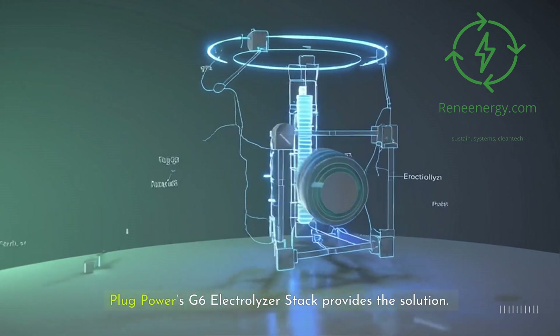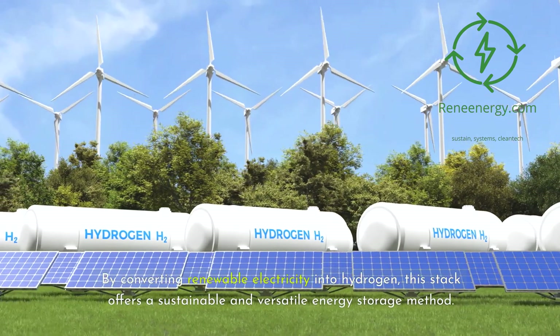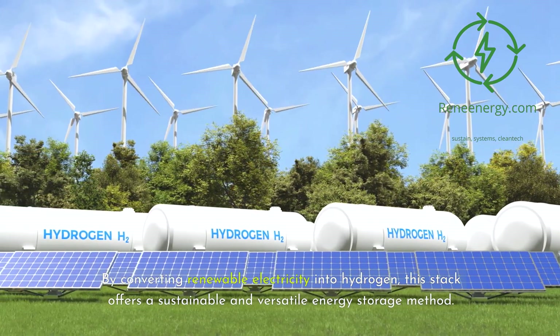Plug Power's G6 electrolyzer stack provides the solution. By converting renewable electricity into hydrogen, this stack offers a sustainable and versatile energy storage method.